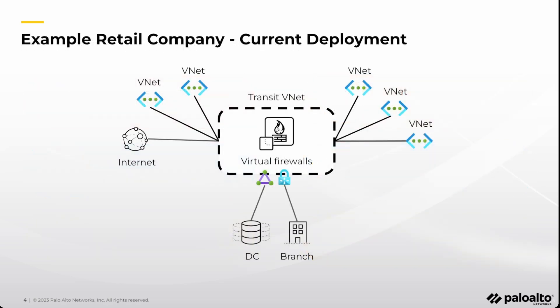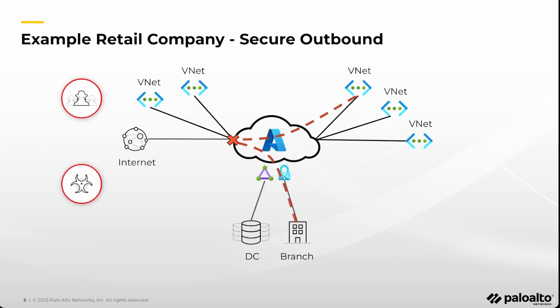Let's use an example retail company that is on the journey of migrating their applications to Azure. The current firewall deployed as a virtual appliance secures the outbound traffic coming from the on-prem data center. It also inspects connections from the workloads in virtual networks. Some applications expose services to the internet and require security for the inbound connections. East-West traffic within the cloud and traffic going back to on-prem also requires inspection and policy enforcement.